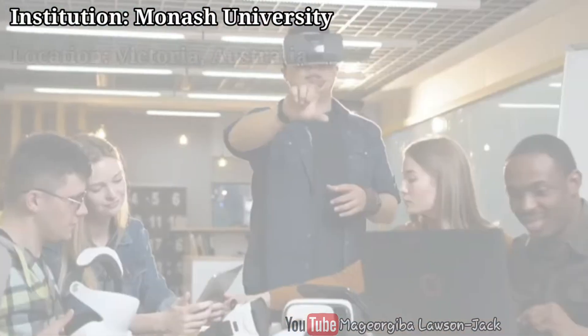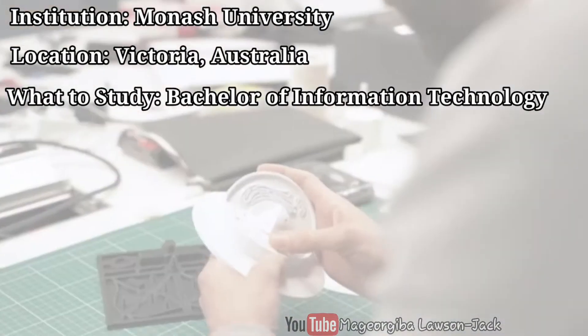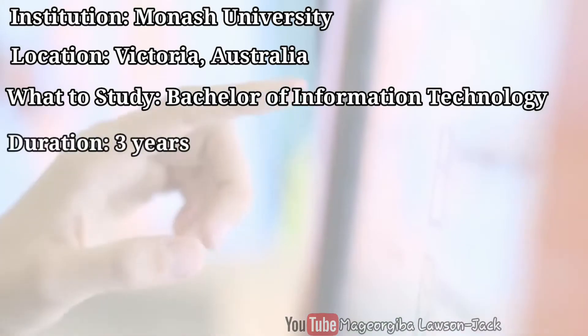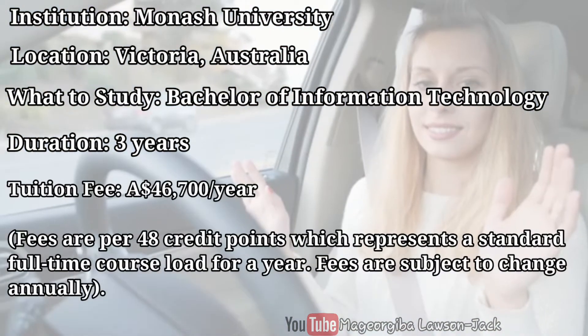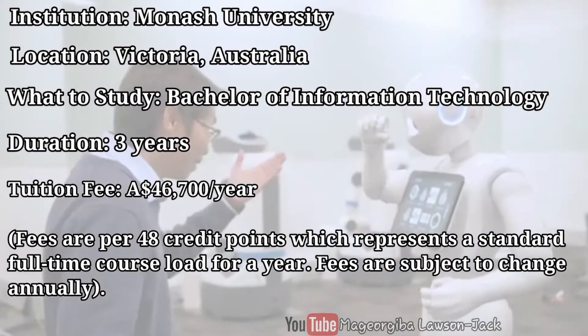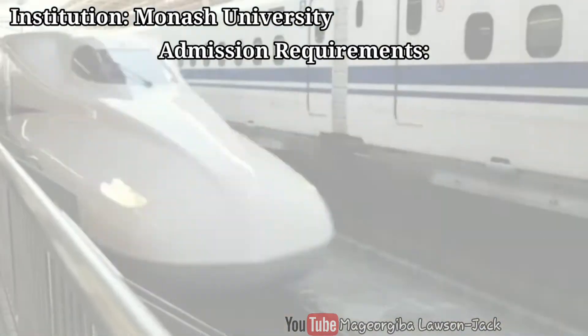Monash University is in Victoria, Australia, and you could study a Bachelor of Information Technology there. The duration is three years full time and the tuition fee is $46,700 Australian dollars per year. In terms of admission requirements, the following apply.